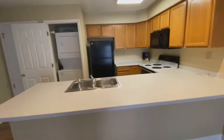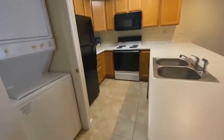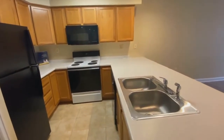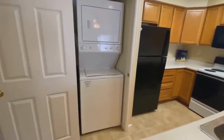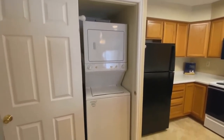The kitchen is right off the living room and features all appliances including dishwasher, electric range, built-in microwave, and refrigerator. Alongside the kitchen, you have a full-size stackable washer-dryer.